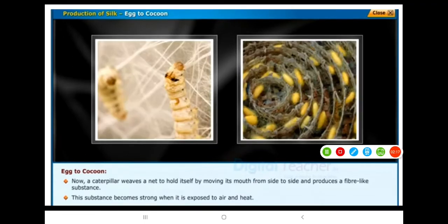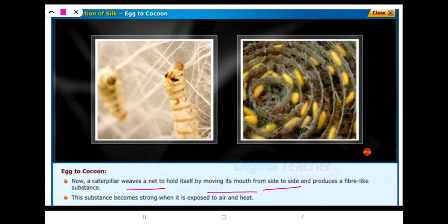A caterpillar weaves a net to hold itself by moving its mouth from side to side, and produces a fiber-like substance. This substance becomes strong when it is exposed to air and heat.